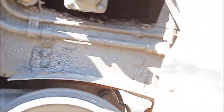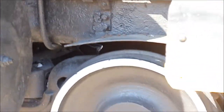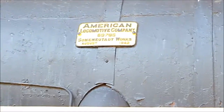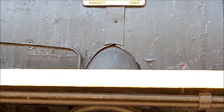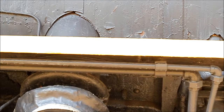And they built these things to stay. This is a little bitty front wheel and it's waist high, Amy. Make sure if you can read that or not. American Locomotive Company, 69786. 1842.